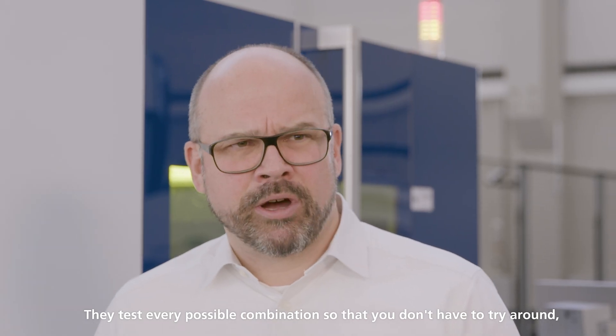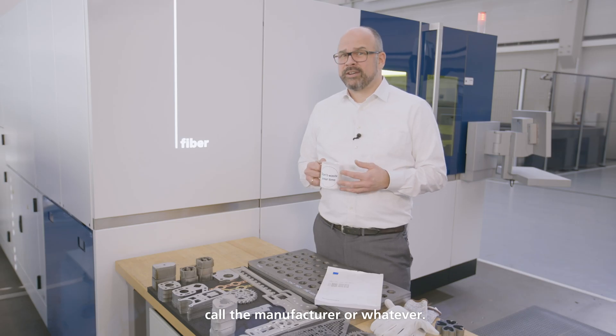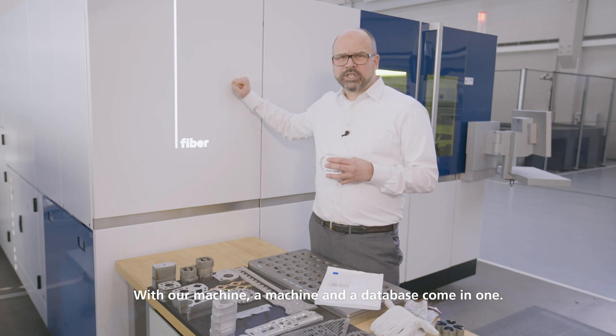They test every possible combination so that you don't have to try around, call the manufacturer, or whatever. You can simply cut. With our machine, a machine and a database come in one.